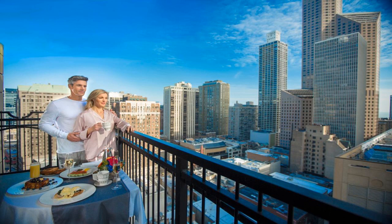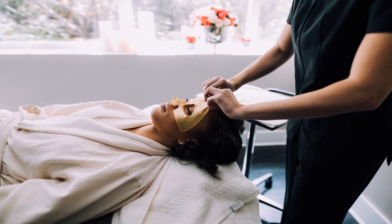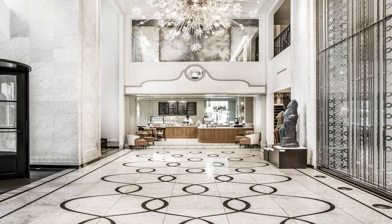Each room at the Waldorf Astoria Chicago features a flat-screen TV, a microwave, and a refrigerator. They are styled with contemporary designs and rich fabrics. Select rooms have a terrace or sofa bed.